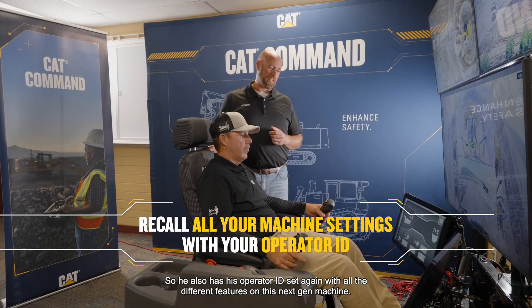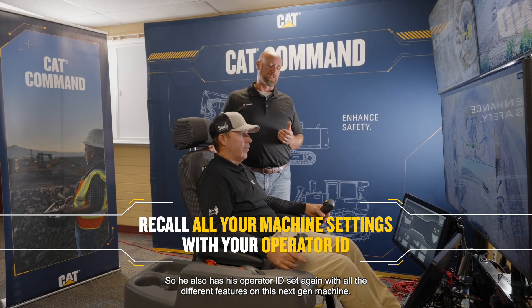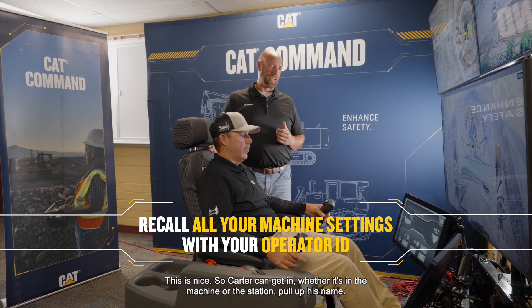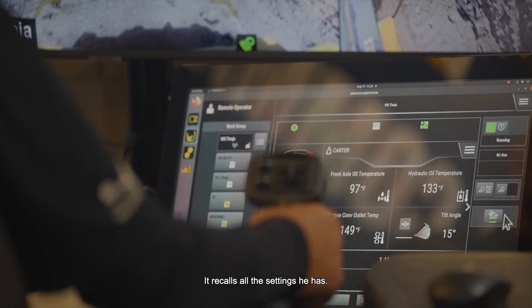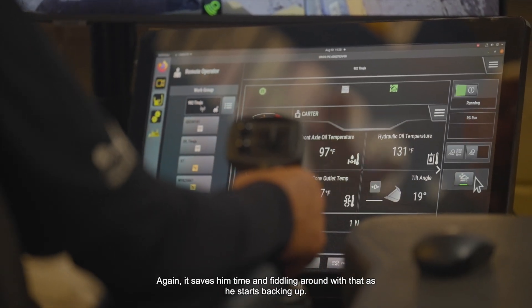He also has his operator ID set. With all the different features on this Next Gen machine, this is a nice feature. Carter can get in — whether it's in the machine or at the station — pull up his name, and it recalls all those settings he has, saving him time from fiddling around with that.